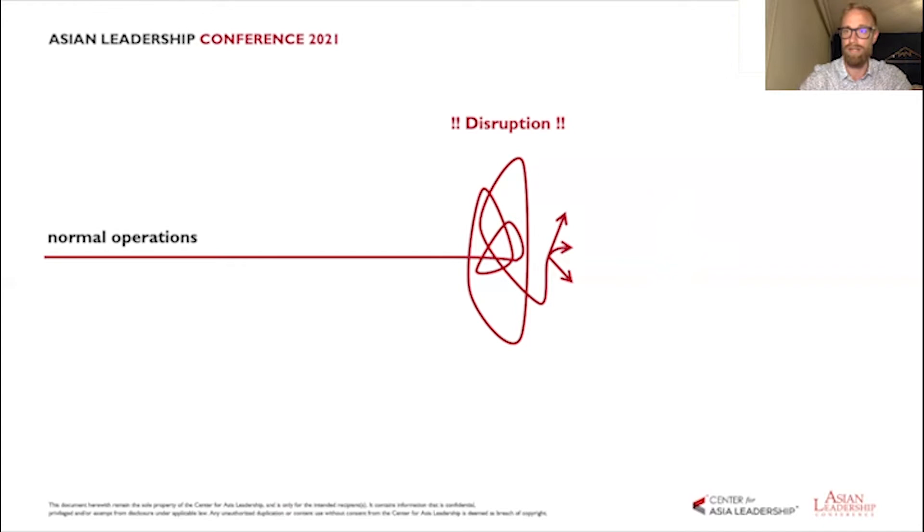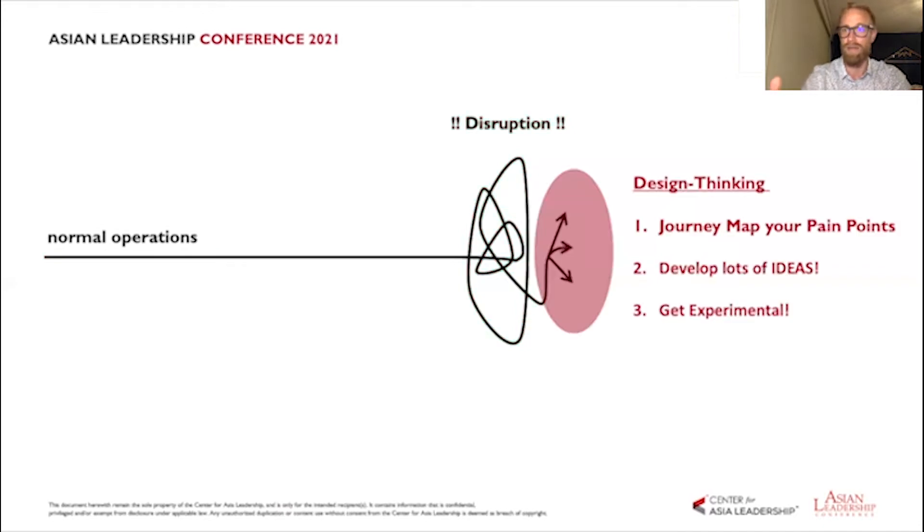How might design thinking help us navigate this uncertain future? I've got three tools to contribute to the conversation: one is journey mapping your pain points, looking at problems as bigger than just a single conceptual problem with many parts; two, developing lots of ideas and not stopping with the first solution; and three, getting experimental — acknowledging that we don't know which idea is best until we try them.